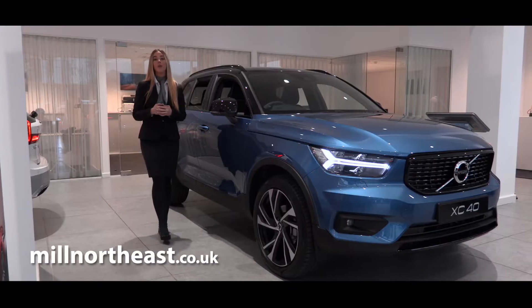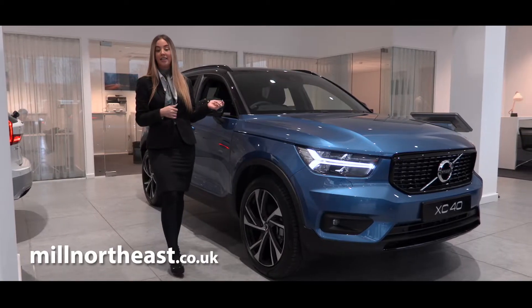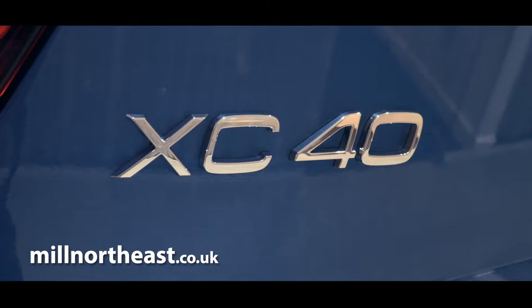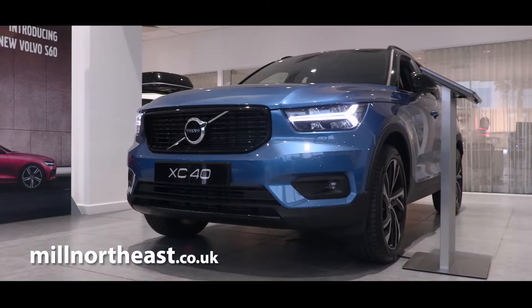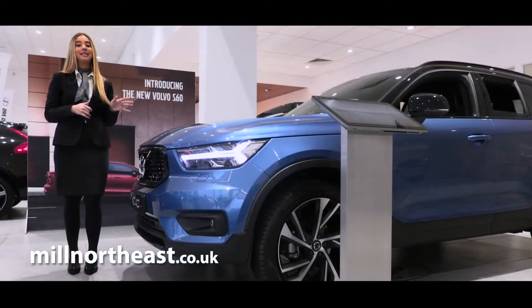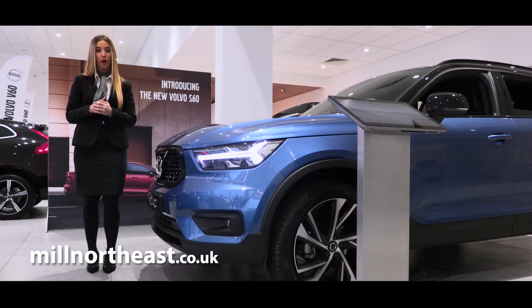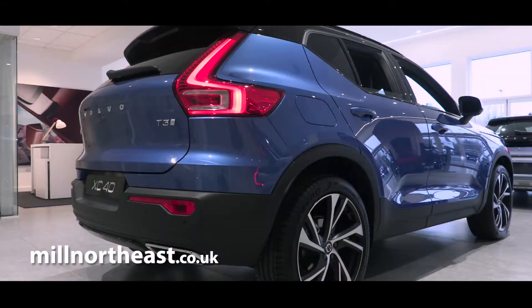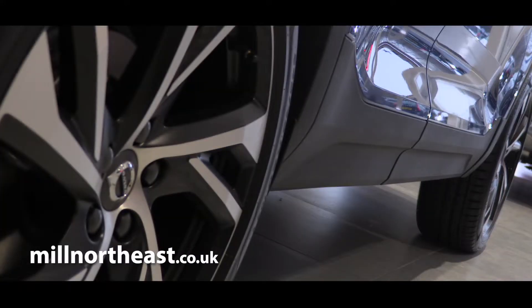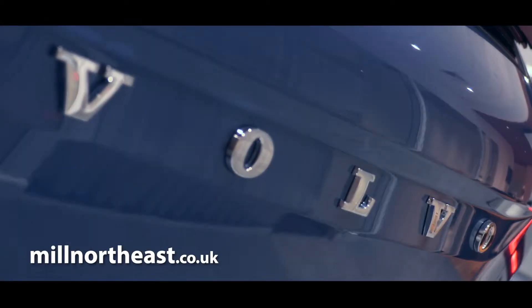Hello, my name's Nicole and this is the new 2018 Volvo XC40. With dynamic lines and muscular angles, the Volvo XC40 offers a fresh approach to its SUV line-up, though despite its compact dimensions and daring new look, it remains unmistakably a Volvo.